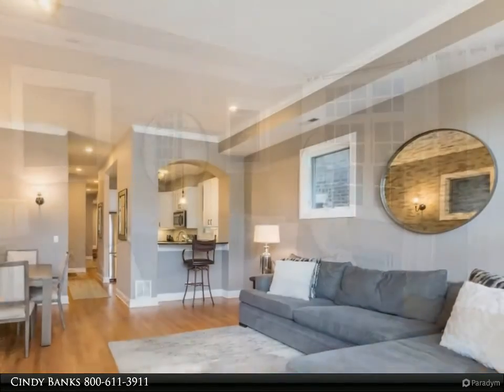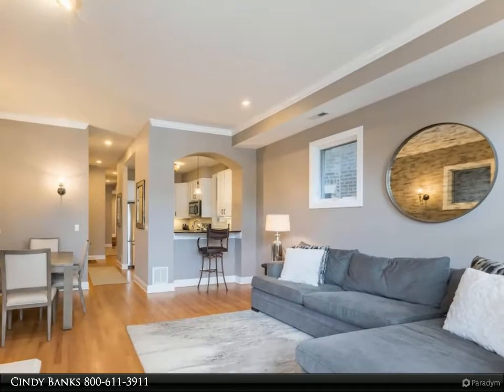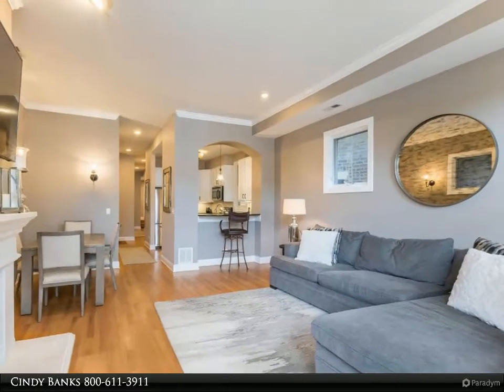The large master suite offers natural light, his and her closets plus a private bath with double sinks, a tub and a separate shower.